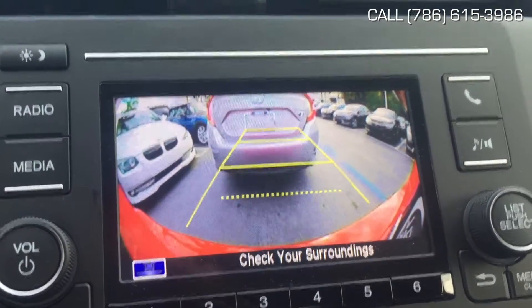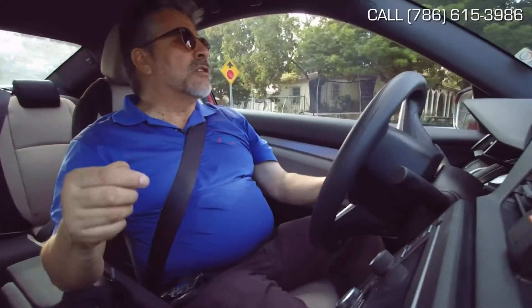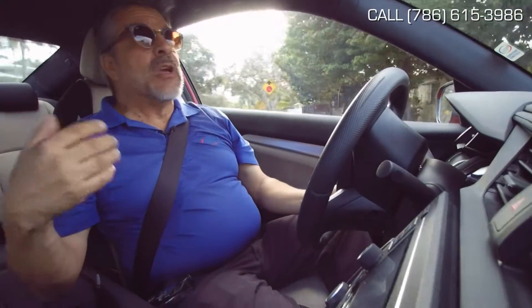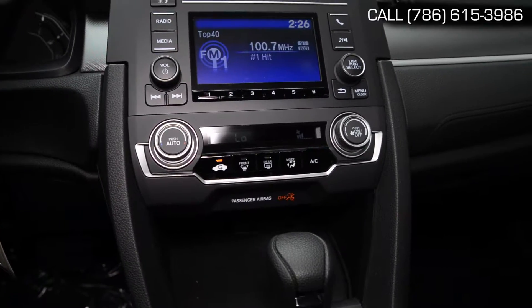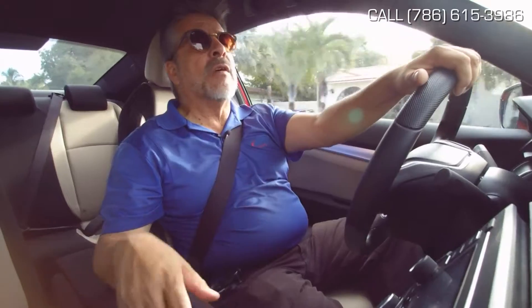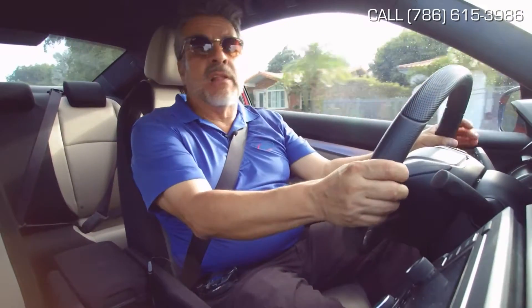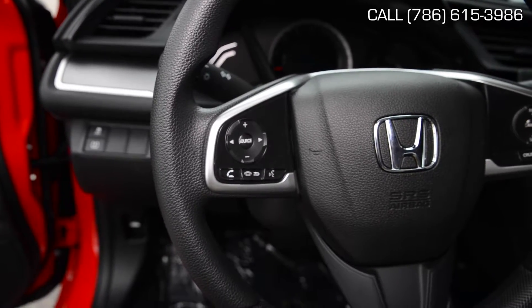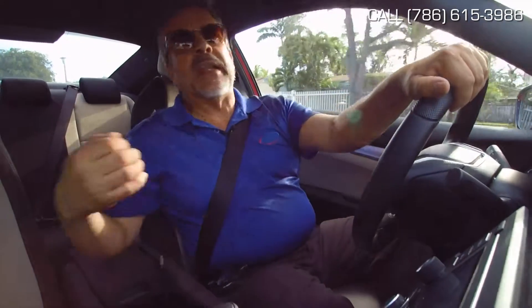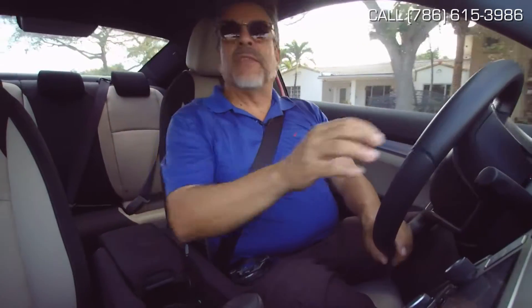The car has a backup camera. It has a Bluetooth connection so that you can connect your telephone and listen to your playlist, as opposed to having to listen to whatever's playing on the radio. You can also use it as a hands-free set for your telephone — you can activate it and ask it to dial for you. So it's very safe in that respect too.